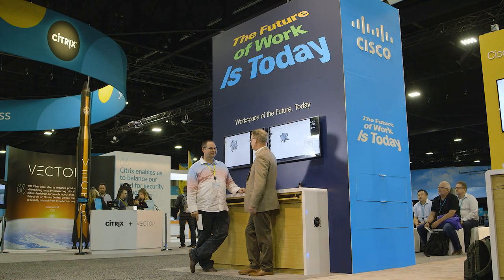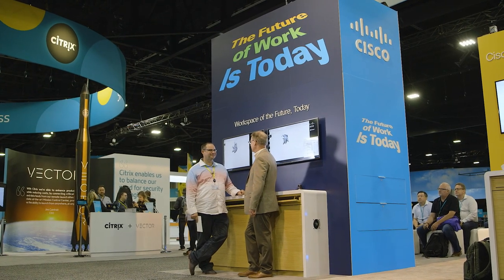We launched that product 10 years ago. It was really the first software-defined data center platform out there. It allows you to create policy with network folks, storage folks, and compute folks — combine those policies into what we call a service profile, and the service profile defines the personality of the hardware. The same is true with HyperFlex, so we get that ability to bring them all together.